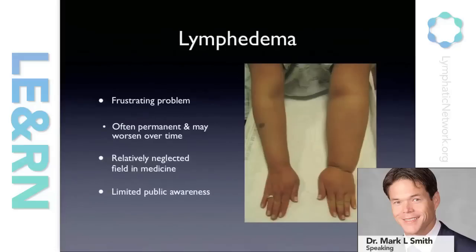Lymphedema, for anyone who has it, is a very frustrating problem. It's made even more concerning by the fact that it is often a permanent condition and can progress over time. Patients become very anxious about what the future holds. They may have survived their cancer, they may have been cured of their cancer, but then they're left with this condition — not knowing whether they're going to have it for the rest of their lives, or whether it's going to continue to get worse.